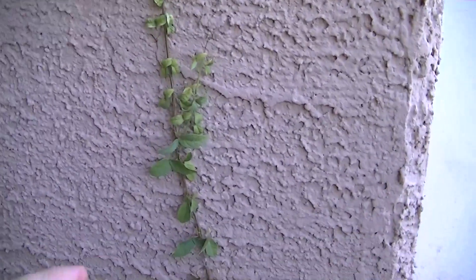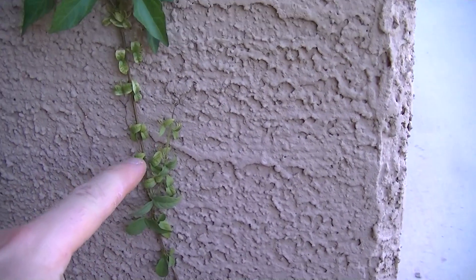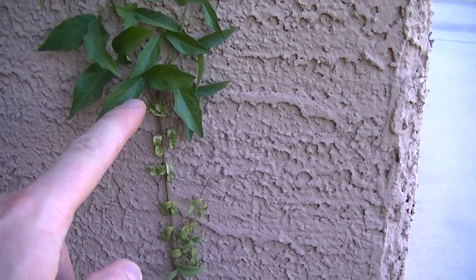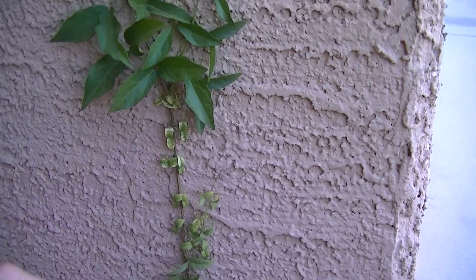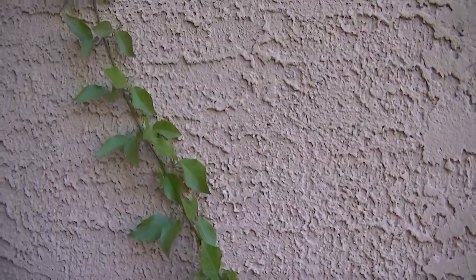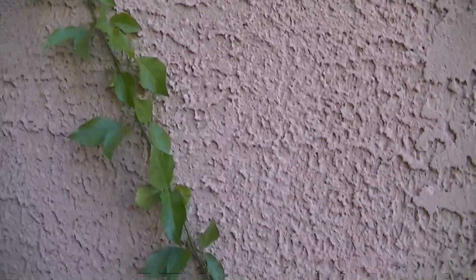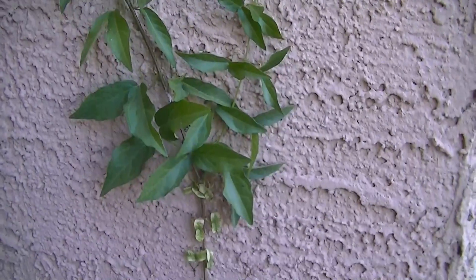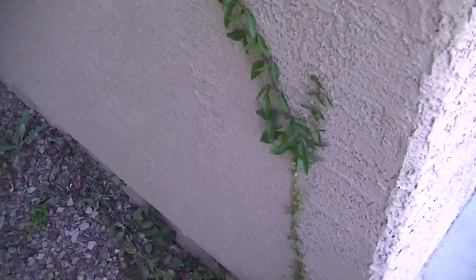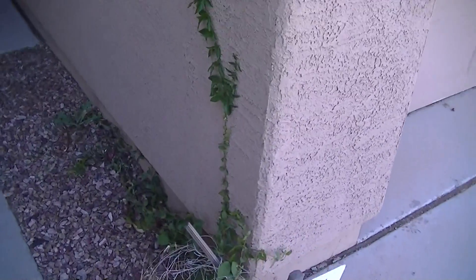You'll notice that the growth of this vine changed right around here, and this was where I was cutting the tree down. It took me several weeks to cut down the tree, just one wheelie bin at a time. Now the tree's gone, and it's put up this tremendous rate of growth. This growth here has occurred in the last few weeks, so it's a very different vine to what it was last year. It's quite clear that it was being affected by the fields coming off the tree.